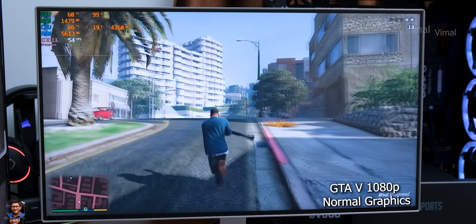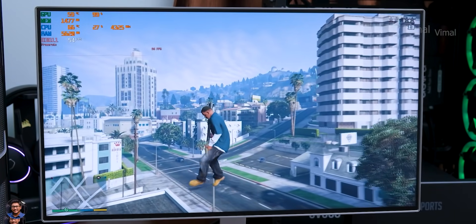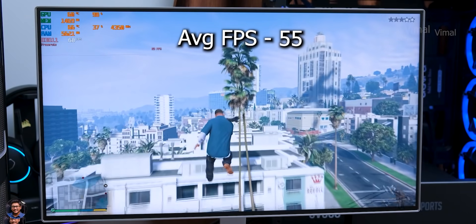On the HyperX Fury budget RAM, 16GB kit clocked at 2666MHz, we were getting an average of around 55 frames per second in GTA V at 1080p normal graphics.